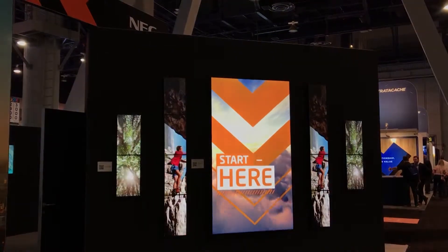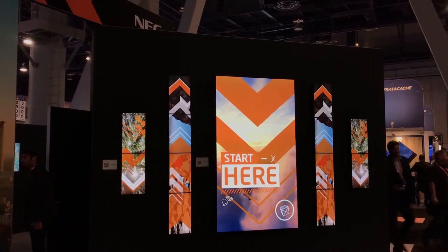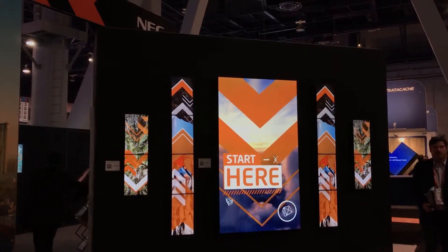We have our 98 inch display mirrored with our 24 inch displays. This is all being run strictly by NEC technology — a very easy, cost effective digital signage solution that really gives you a lot of pop and wow factor, whatever your advertising efforts may be.